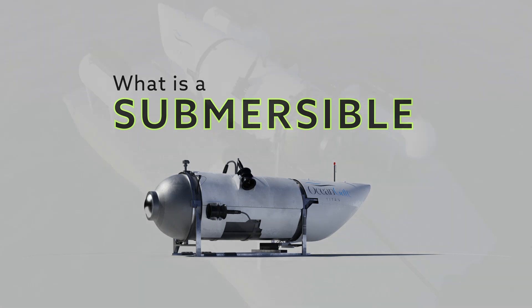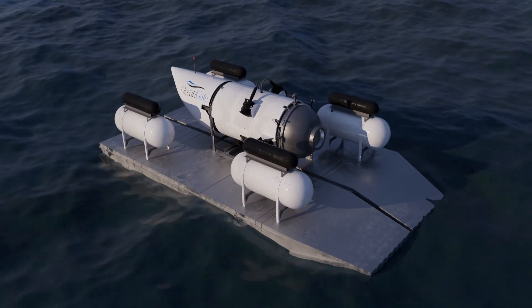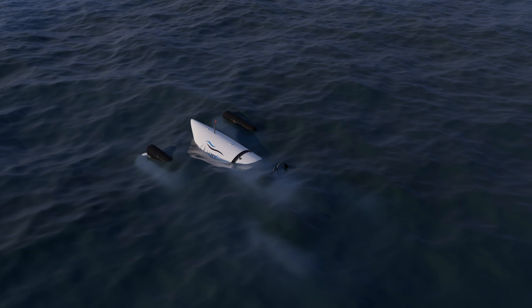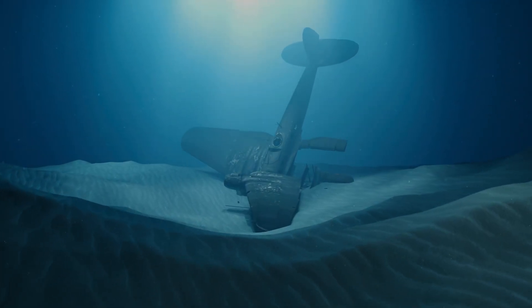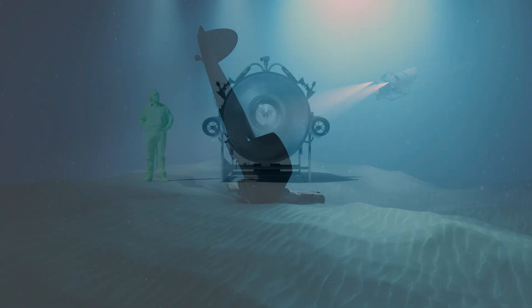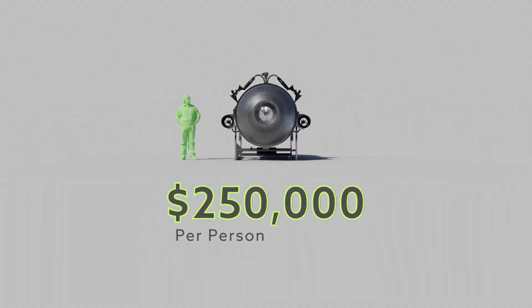What exactly is the submersible? The Titan was a cutting-edge exploration machine built to unlock the mysteries hidden in the depths of the ocean. Its mission was to plunge into the abyss, allowing researchers and adventurers to discover the wonders that lie beneath the waves. It came with a hefty price tag — $250,000 per person.